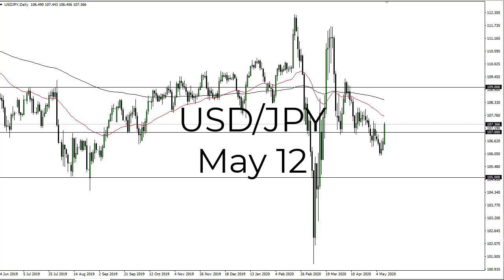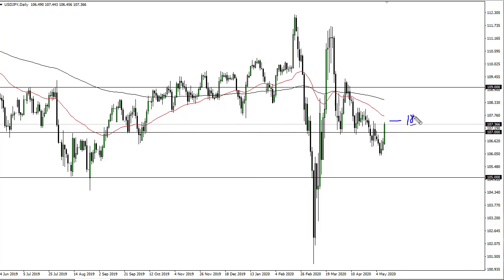From FX Empire, this is Chris taking a look at the dollar yen. We are running around 107.50, which is an area that I think offers resistance, as well as the 50-day EMA.